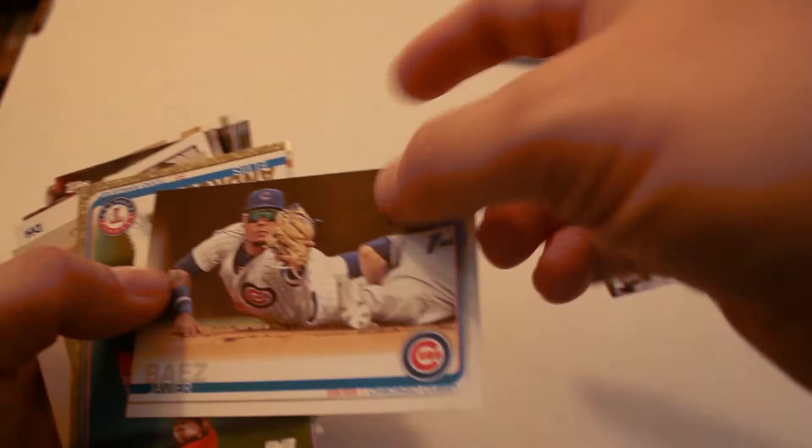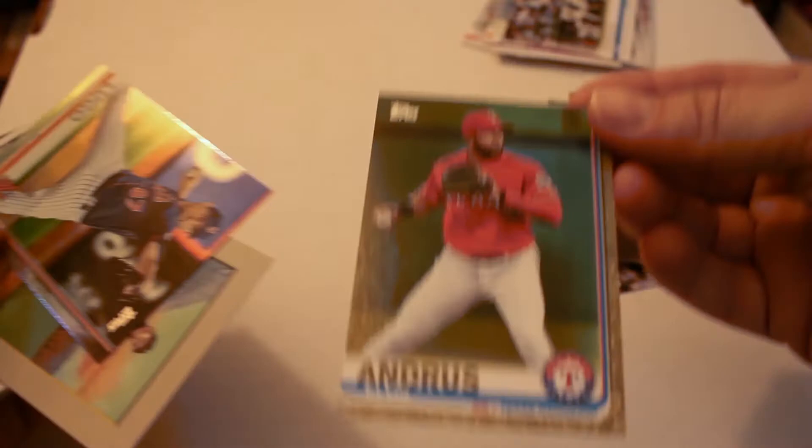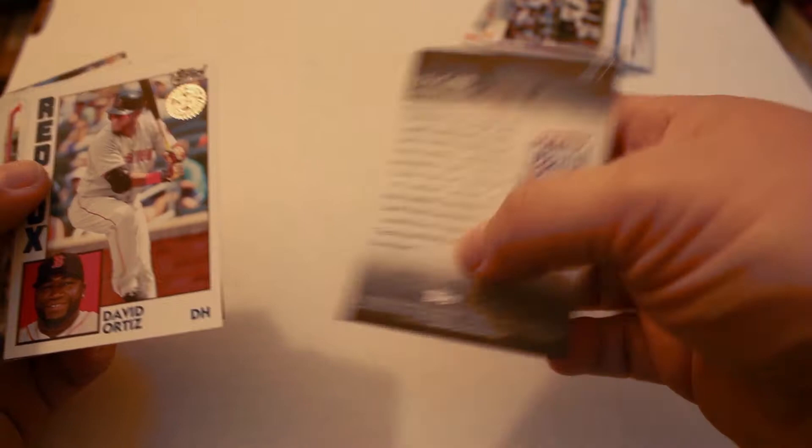We got a numbered Elvis Andrus numbered out of 2019. Next up we have a Seth Lugo refractor. Ty Cobb iconic card. David Ortiz 35th Anniversary Edition.